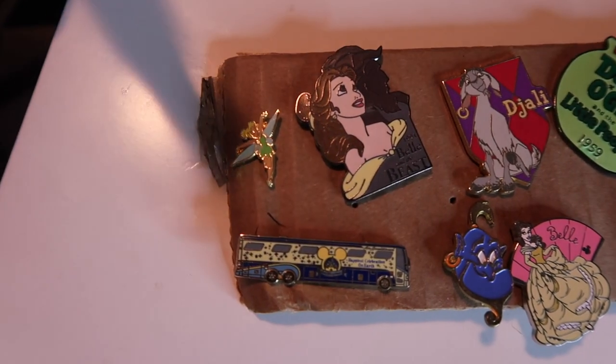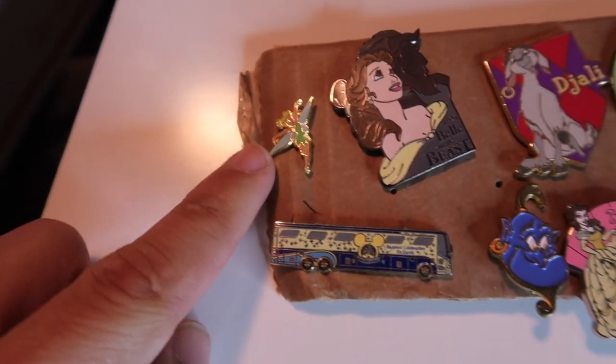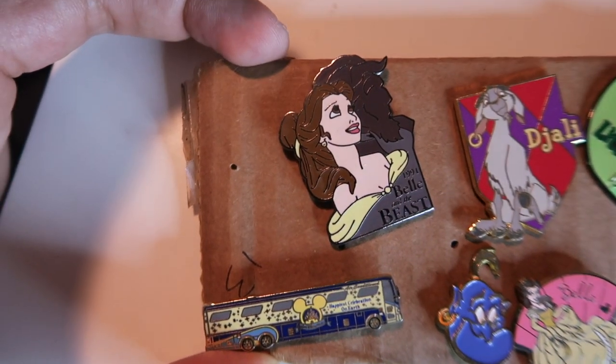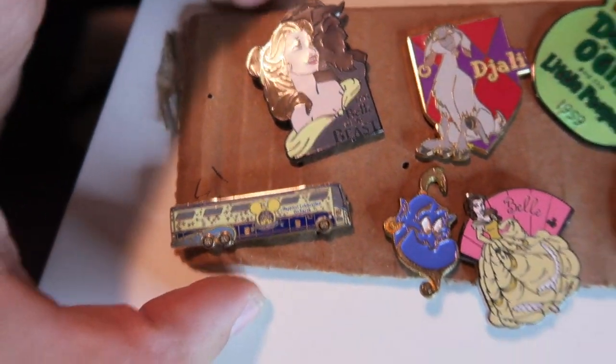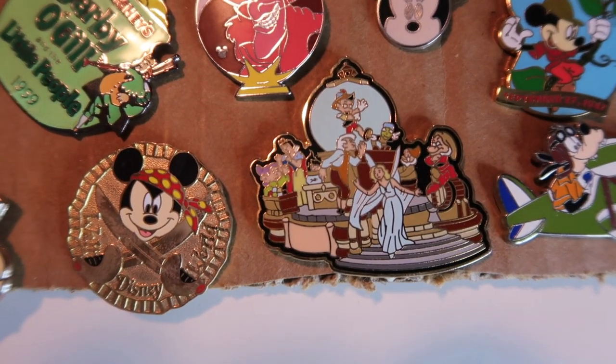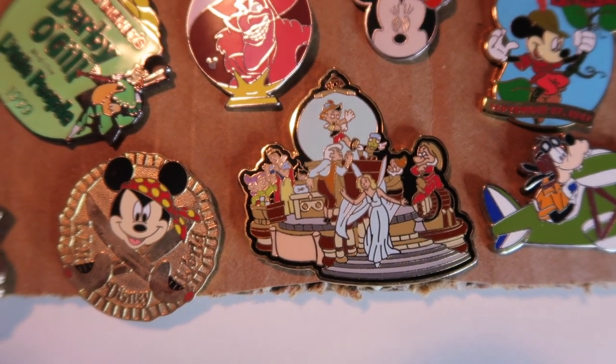Starting off with a tiny Tinkerbell for me. Oh look at that — there are so many tiny pins in this collection. I need this one. Over here a little Beauty and the Beast, another one of the buses, and an old Genie head, Bell. This one's really cool — it's Pinocchio and Snow White. That's kind of an interesting combo — it looks like a little parade float.